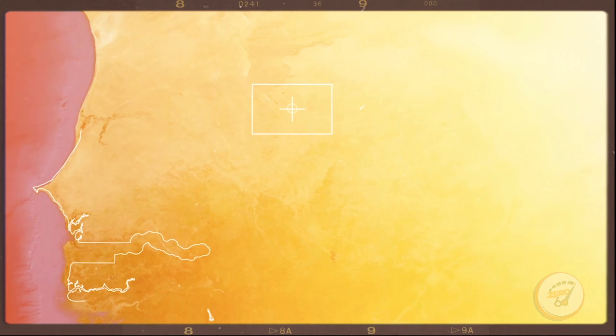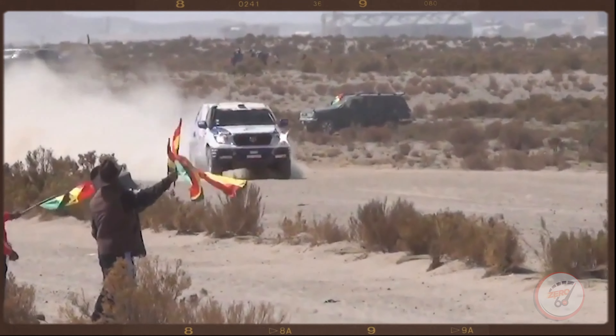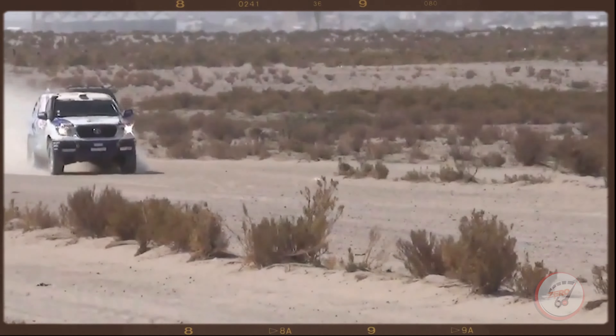Can you guess the name of the longest-running vehicle in production by Toyota? In 1996, it won the Dakar Rally unmodified, and the United Nations even made it their official vehicle of choice. The answer? The Toyota Land Cruiser, and it's next on Zero to 60 TV.